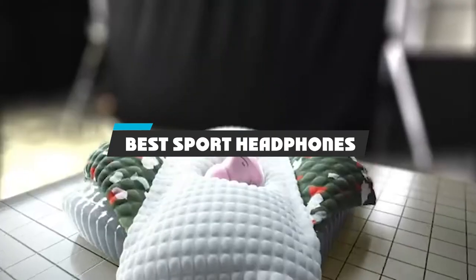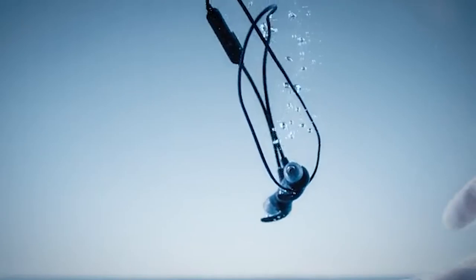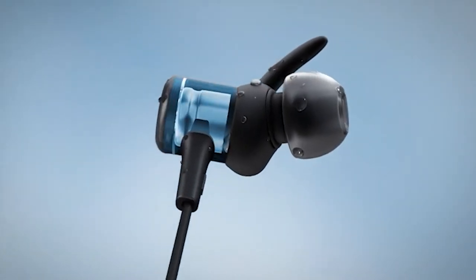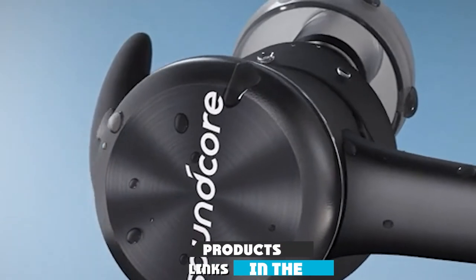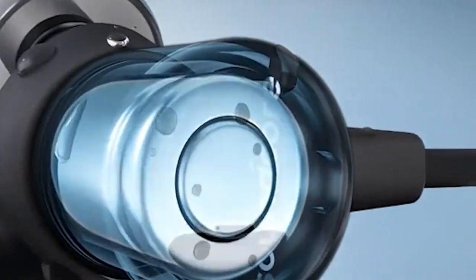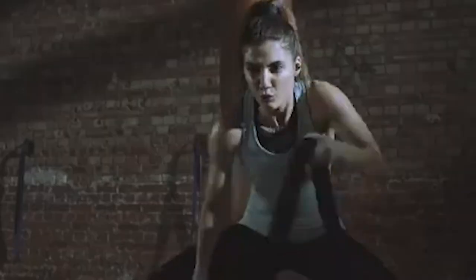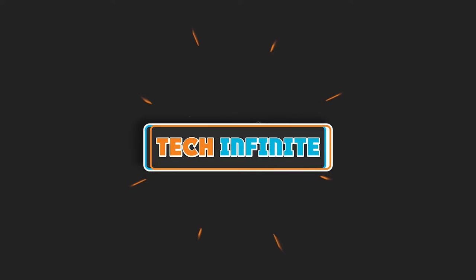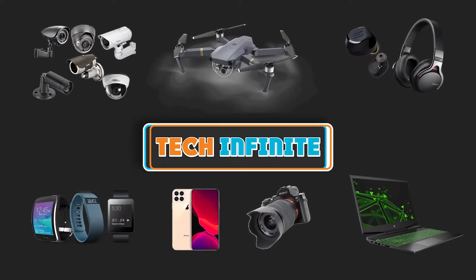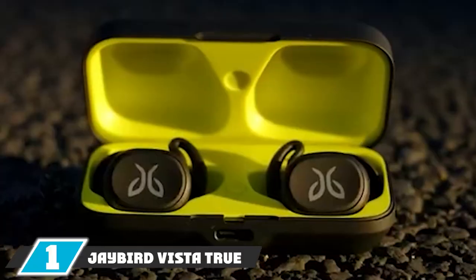If you're looking for the best sport headphones, here's a list you must see. We made this list based on our personal preference, sorted by features, prices, quality, durability, reputation of the manufacturers, and customer feedback. We've also included options for every type of customer, so let's get started.